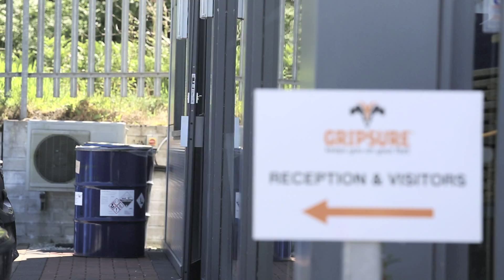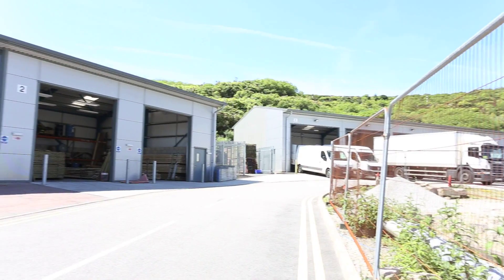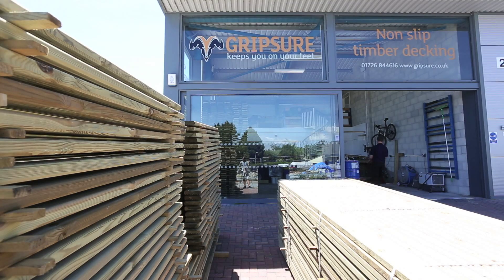Established in 2010, Gripshaw are now the UK's leading manufacturer of non-slip timber decking. An award-winning company, specialist in resin coatings, their range of products is distributed nationwide.